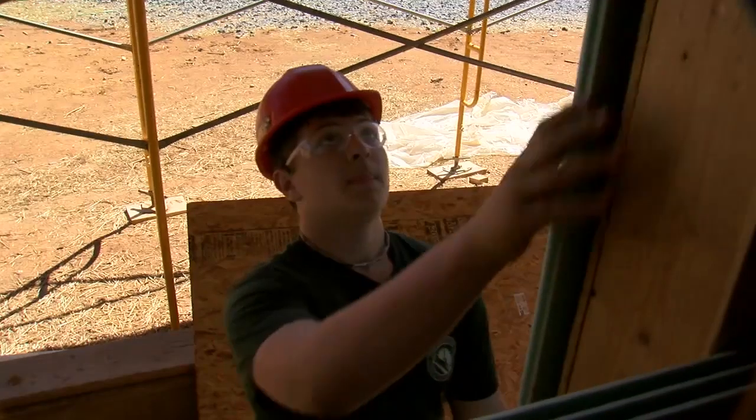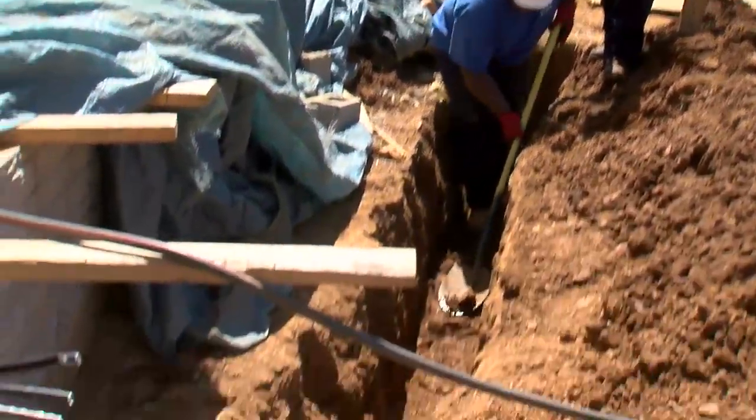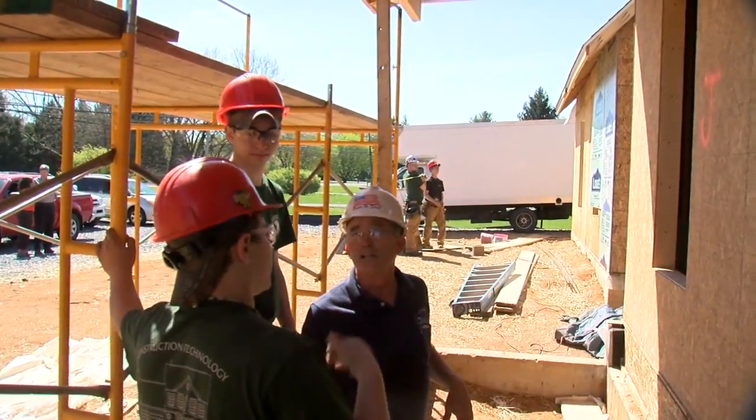150 high school students from across Frederick County are participating in the students' construction trades house project. All take classes at the county's Career and Technology Center. Mechanical students out here installing electrical HVAC systems. We have our carpentry students installing the insulation on the outside.